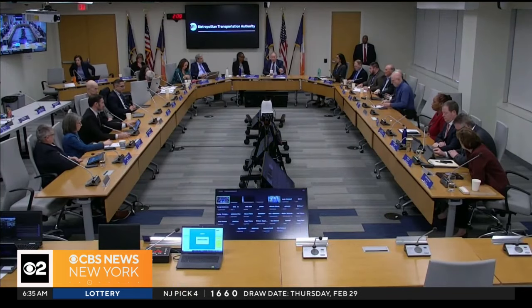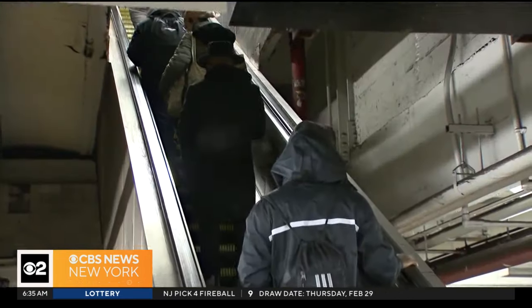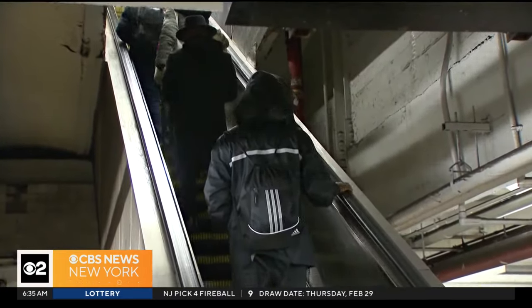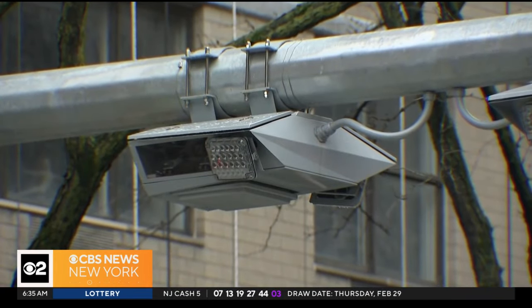The MTA says a project aimed at making 145th Street more accessible — with an elevator and other ADA upgrades — is being halted because of the growing number of congestion pricing lawsuits slapping the transit agency.